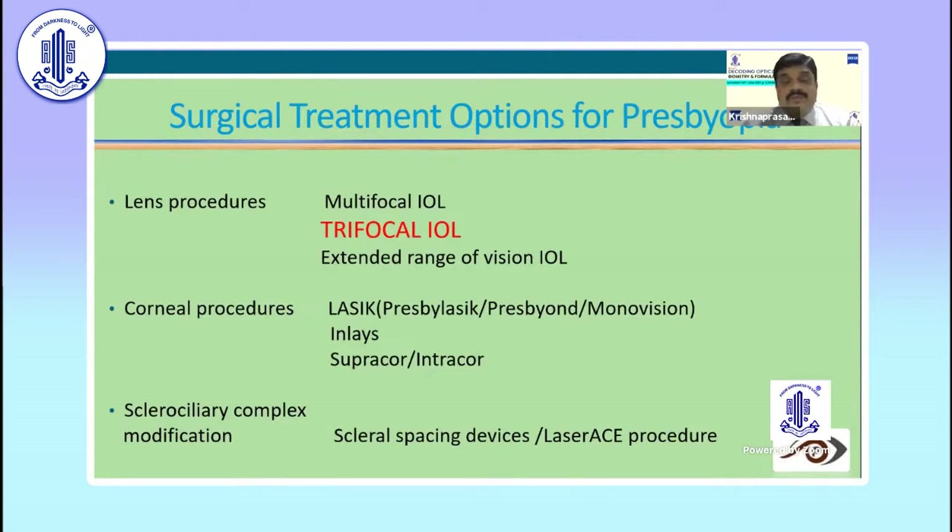Coming to the corneal procedure, there are three or four procedures available in the market, mainly Presbyond, Presbylasik, and Supracor. Even some friends are still doing corneal inlays, implanting in the non-dominant eye. Some are also implanting PMMS segments, something called a scleral spacing device, or ablating the sclera with something called a laser-race procedure.